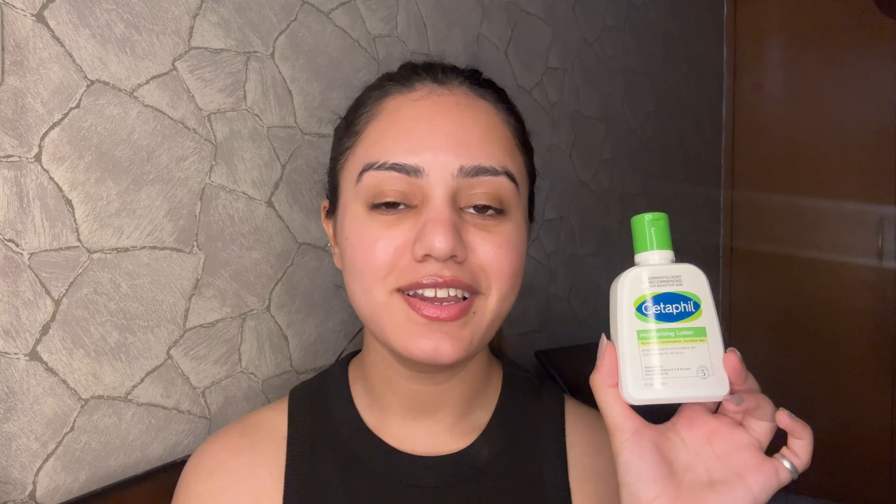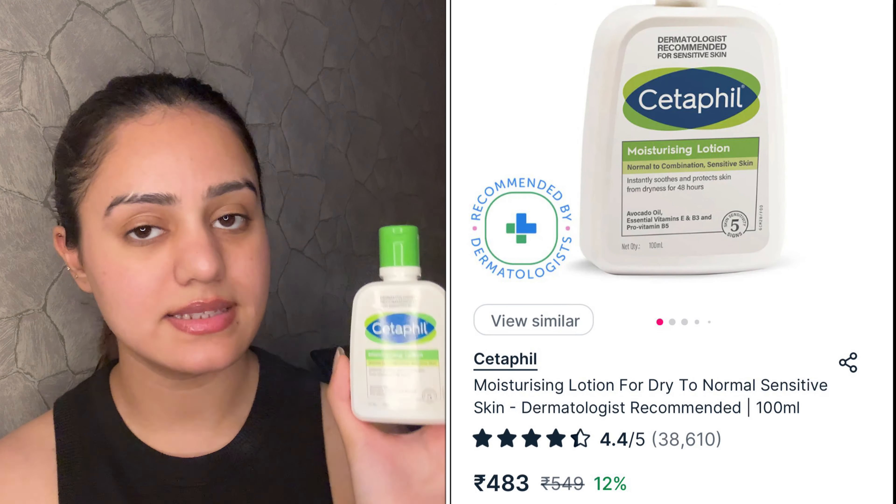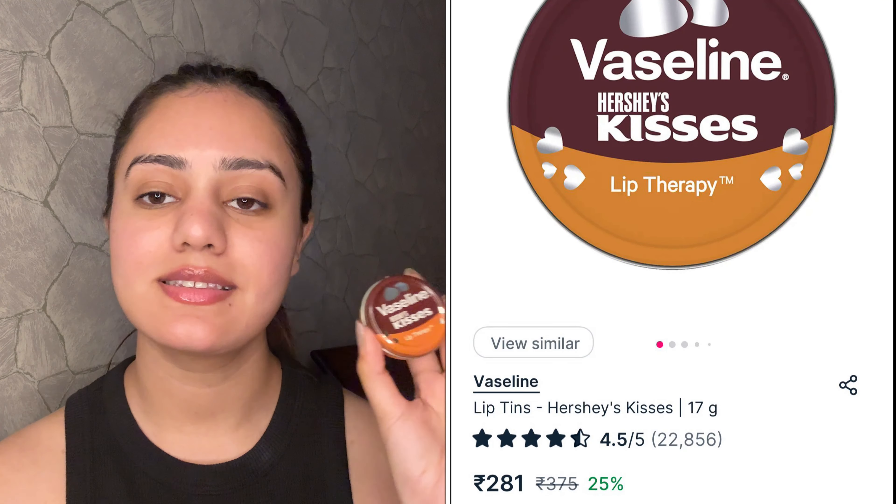Next is the Cetaphil Moisturizing Lotion for combination and sensitive skin. It comes in many variants — for dry, oily, and gentle skin — but I chose this one for sensitive skin. Before doing makeup it's very important to have your face moisturized and nourished so your makeup sits well. I get a lot of questions about moisturizers, and Cetaphil is the one I always recommend. It's a well-known brand that works for everyone. I use the Cetaphil Gentle Skin Cleanser and this moisturizer before my makeup.